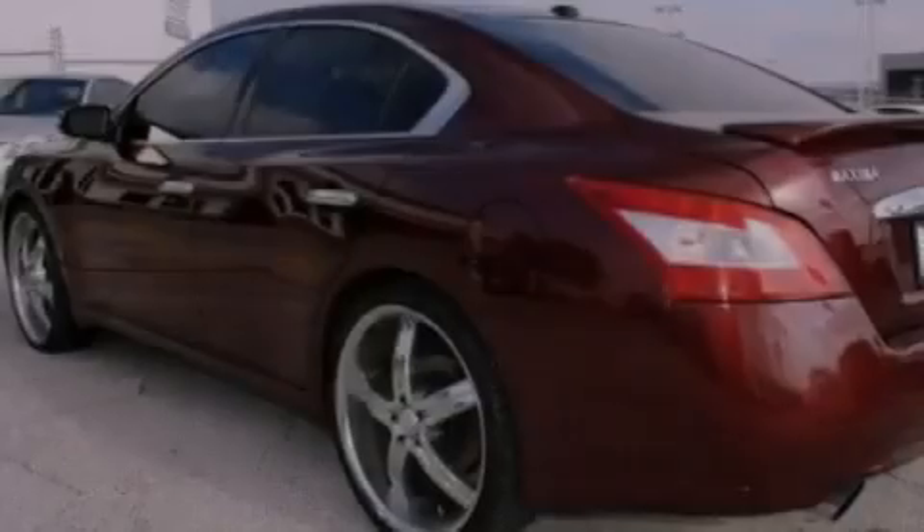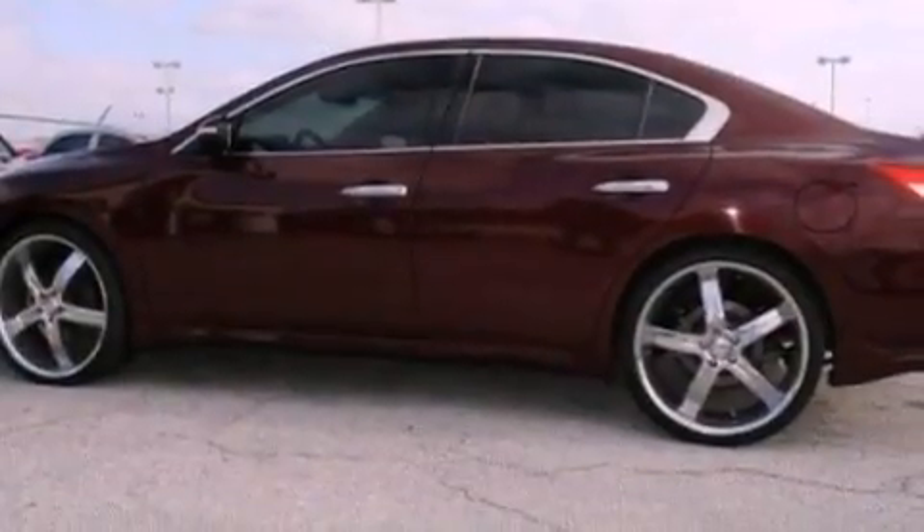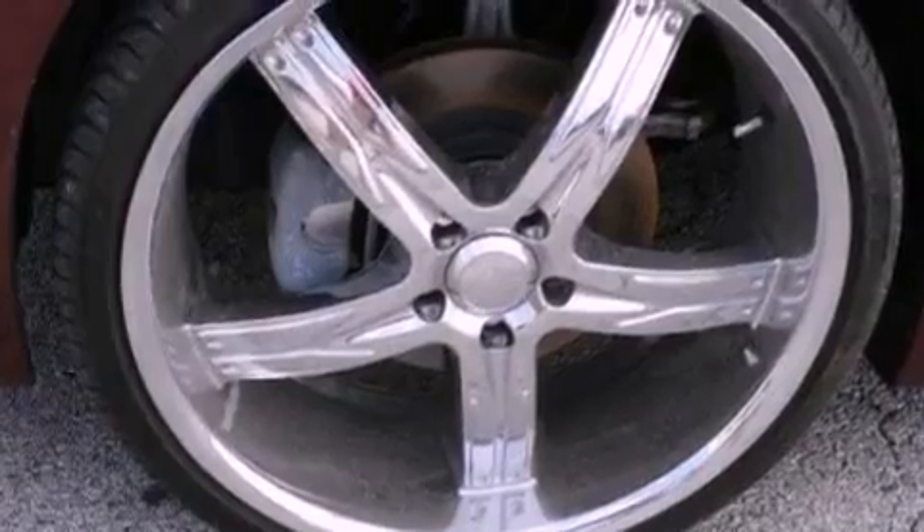The following features are also included: dual power seats, air conditioning with automatic climate control, cruise control, a premium sound system, leather seats, and performance tires.